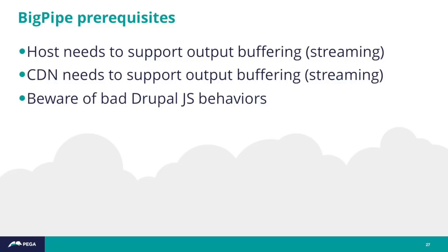Just to keep in mind about BigPipe — there are some prerequisites. Your hosting service and web server need to support PHP output buffering, essentially streaming rather than saving all rendered content and sending it at once. Similarly, if you use a CDN or reverse proxy like Varnish, that has to be configured to support streaming. Also, we had to work through some bad Drupal behaviors implementations in custom code — developers had used it as a proxy for document.onready. When BigPipe injects personalized content, it calls Drupal attached behaviors, so custom behaviors must be compatible and not do things like add multiple click events.